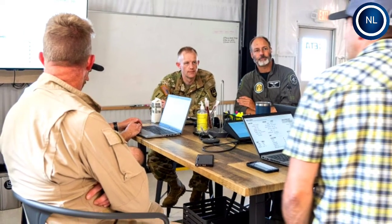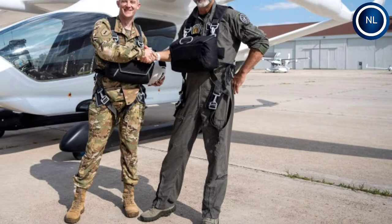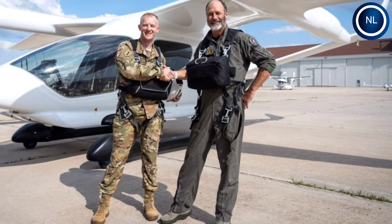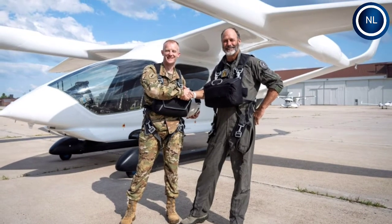Created by Vermont-based eVTOL firm Beta, the Alia has an electric engine that allows it to move vertically and engage in long-range, energy-efficient flight. The aircraft features a cargo variant that could carry up to 200 cubic feet of volume and a passenger variant that could fly six, including the pilot.